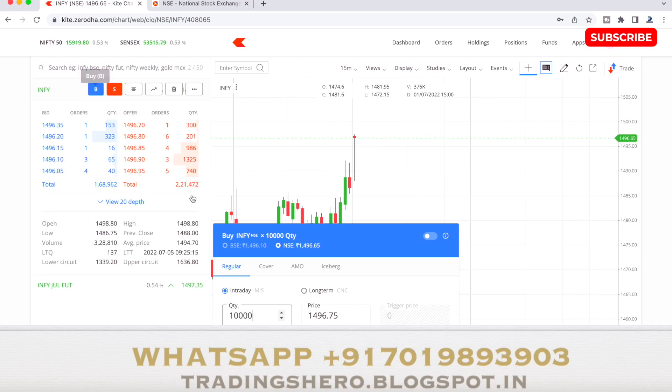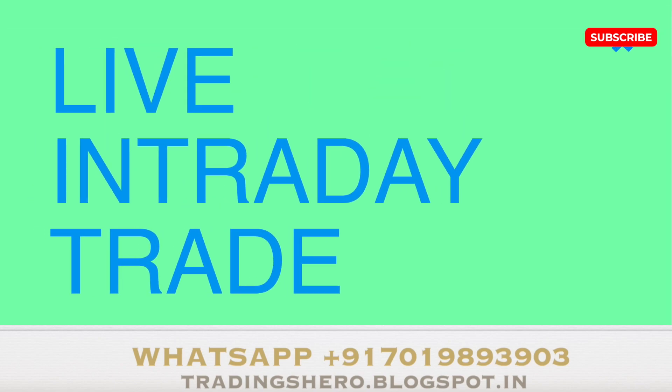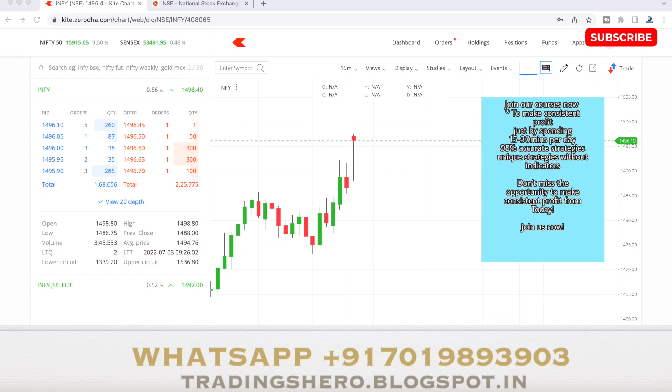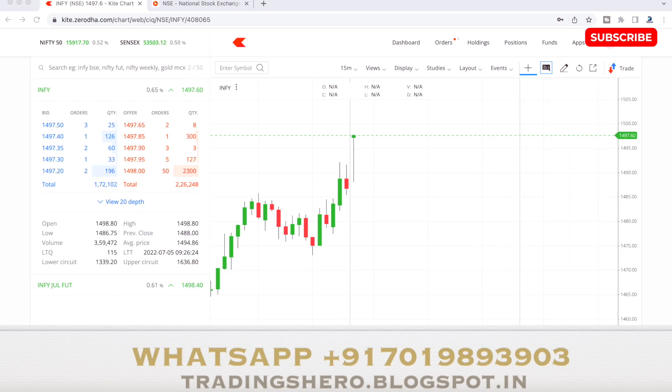Buying INFI in the market. We just bought it around 1496. The market is 0.52% up and this stock is at a good support level. You can see the first 15-minute candle — it tried to go down but sellers didn't have much capacity to pull it down, so it went up. It's a big kind of formation in the first 15 minutes and now the buyers are coming, so it's trying to go up.